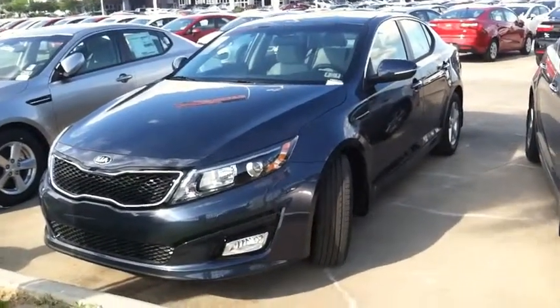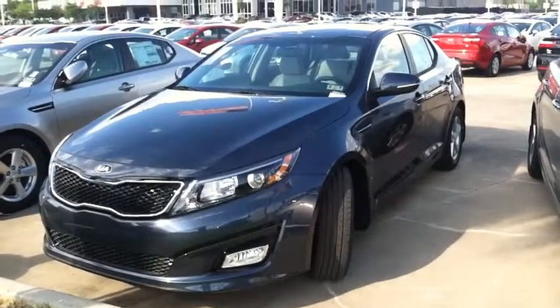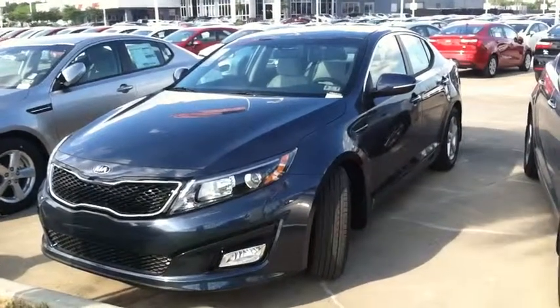Smoky Blue! Whoa! Limited edition. Come on in and get your Smoky Blue new Optima. Top 10 safety rating of all cars in the United States. Made in the United States.